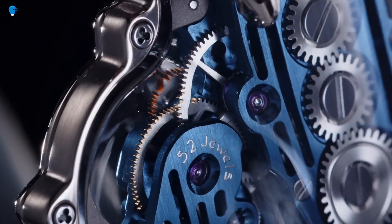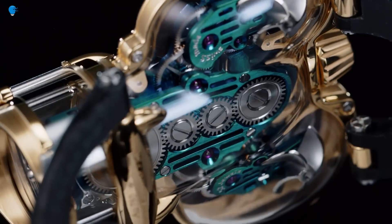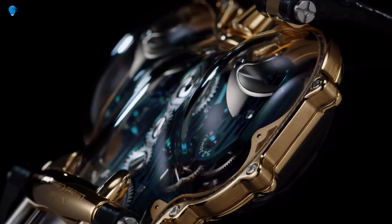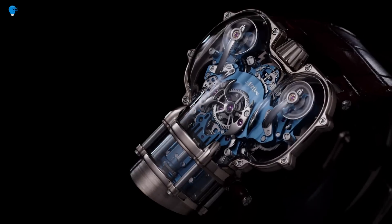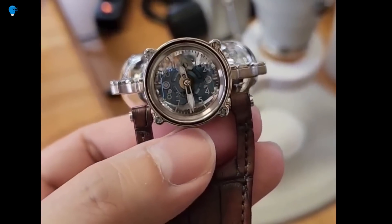The HM9SV is sealed using patented three-dimensional gaskets and a high-tech bonding process ensuring durability and water resistance. The movement is based on the Valjoux 7751, a Swiss automatic chronograph movement, which has been extensively modified by MB&F to give it a more modern and streamlined appearance. The movement is also skeletonized so that the wearer can see the inner workings.